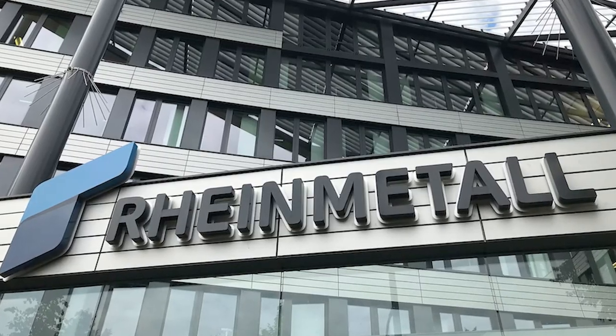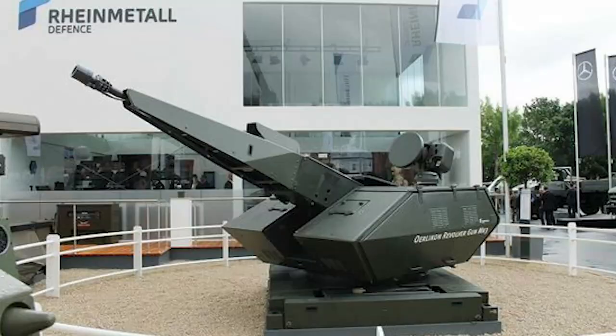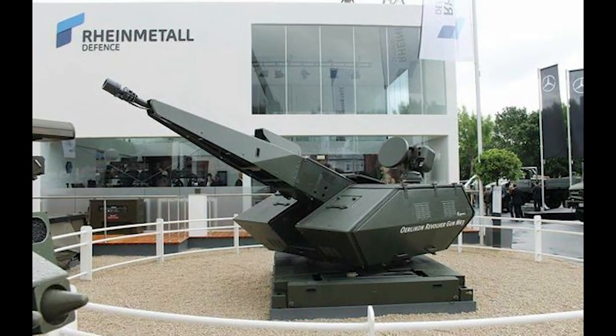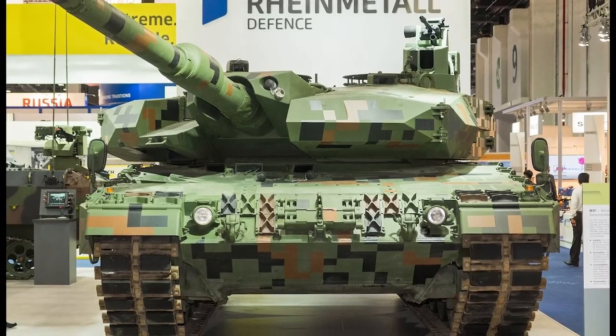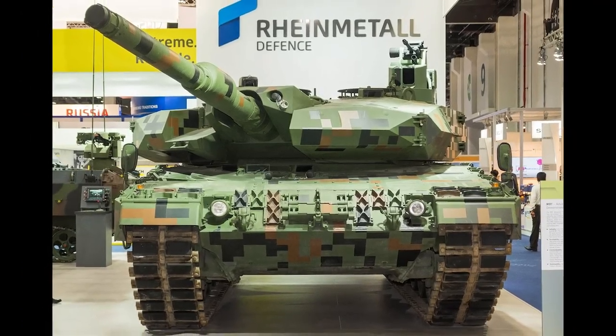Rheinmetall Air Defense is a manufacturer of air defense systems, including anti-aircraft missile complexes and fire control systems. They specialize in defending against airborne threats and offer technical support and training.